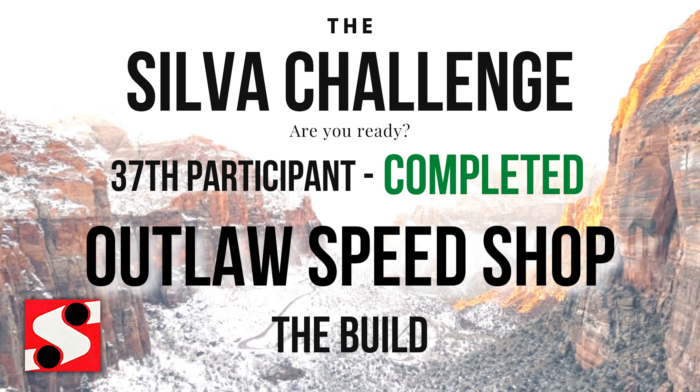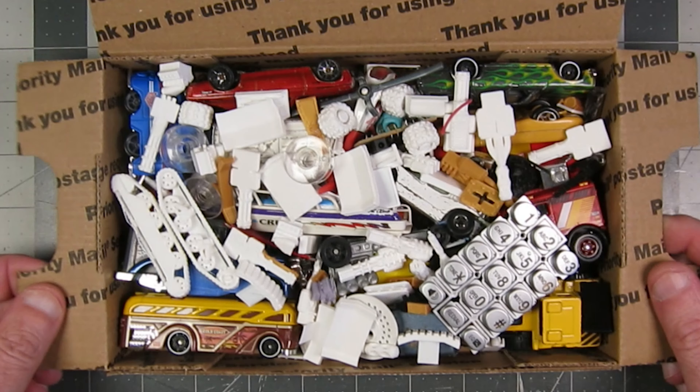Keith of the Outlaw Speed Shop YouTube channel has completed the Silva Challenge. As you may recall, this is the box of stuff that I sent to him, and here's what he did with it.